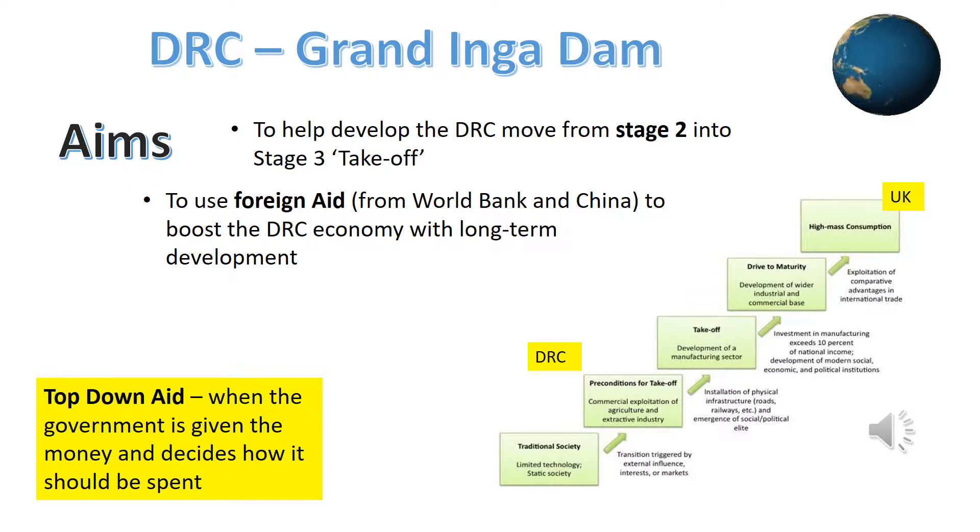The World Bank loaned the DRC $4 billion to build the first and second Grand Inga dams in order to help it build a hydroelectric power system to help it develop. A hydroelectric dam is where river water is diverted through turbines to make electricity. The benefit of this method of creating electricity is that it's clean and does not contribute to climate change.